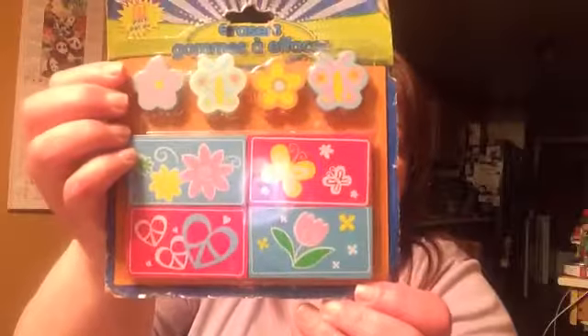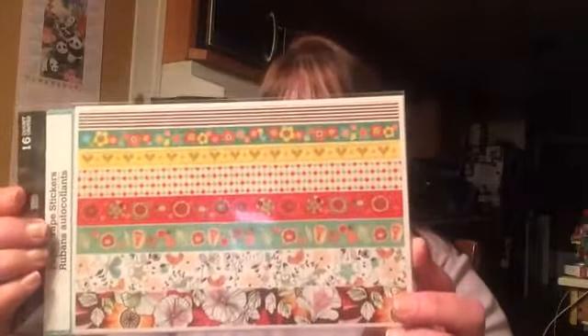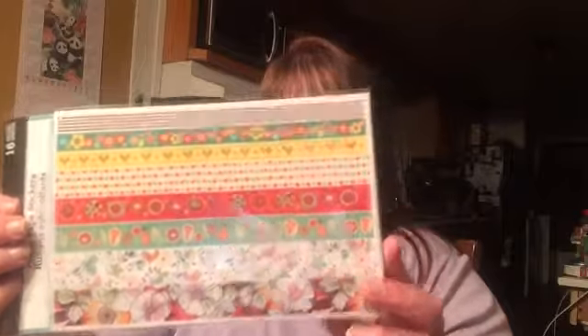I found these erasers — I think they're really cute — and some more sticker notes. And every time I see these paper tape stickers I pick them up. I was only able to find this one pack, but like I said, when I find them I grab them.